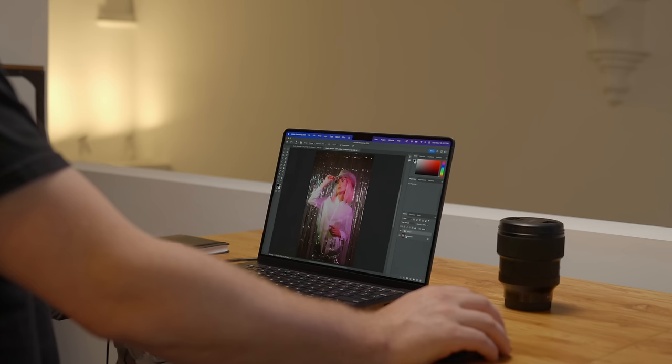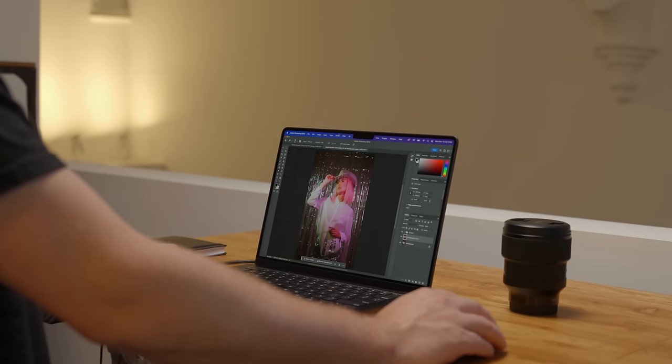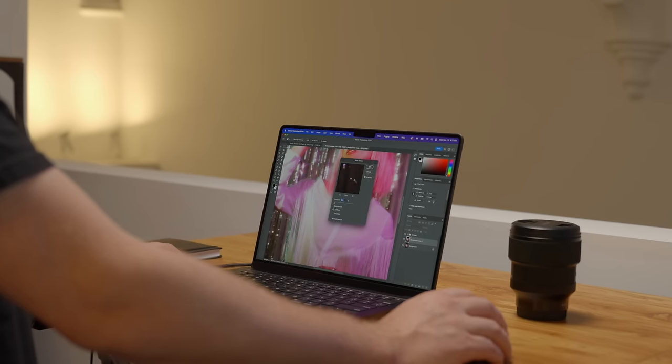This isn't going to be a deep dive into benchmarks and speed tests, because that doesn't usually equate to real-world performance. All I really care about is the main apps I've been using. I've been exclusively working off this 14-inch M3 Pro MacBook Pro for a week now — doing all my video editing in Resolve, photo editing in Lightroom and Photoshop. It's an awesome machine, but so is the M1 Pro. This just has a little bit more juice.